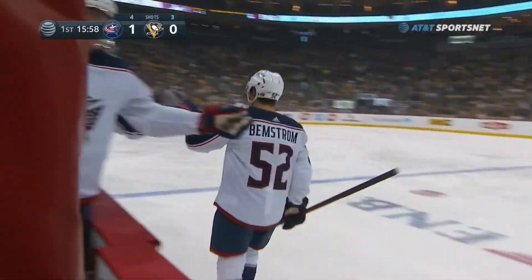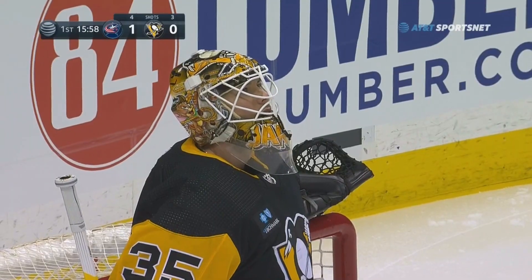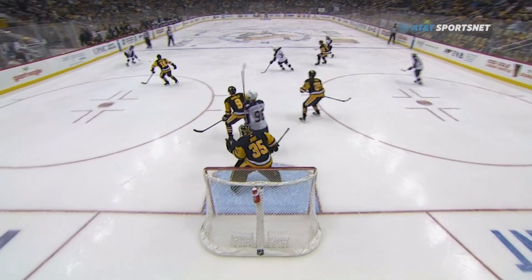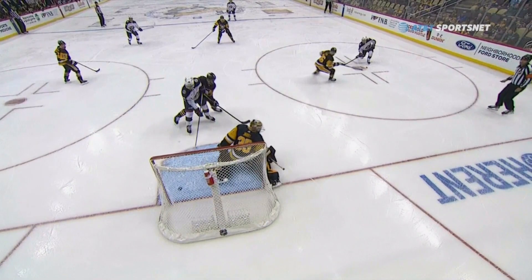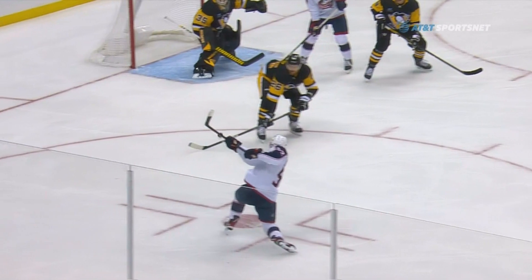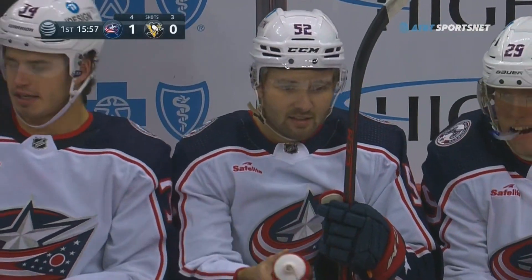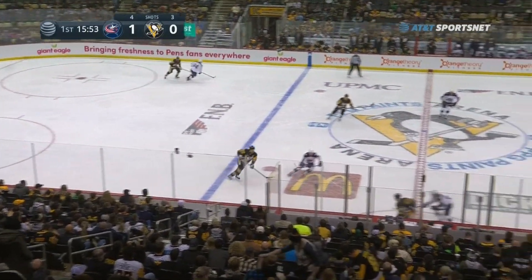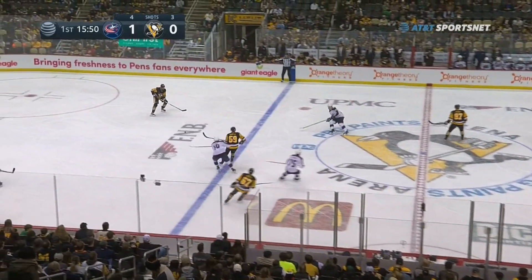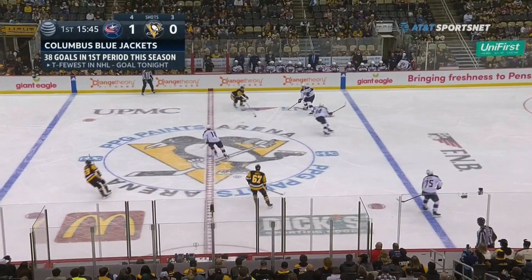Pretty good puck movement. The bump-out guy — that was Cole Sillinger — held on to the puck and found the bump-out guy, Bemstrom, for the one-timer. I thought Tristan Jarry was a little slow moving from his left to right. That puck was right on the ice and it snuck between the post and the right skate of Tristan Jarry. It's 1-0.